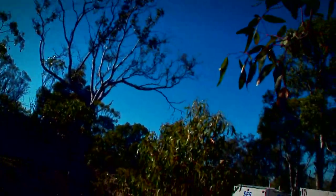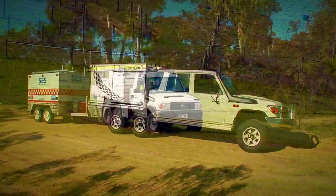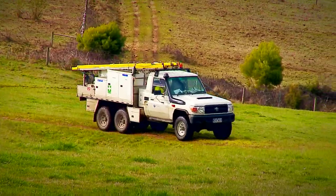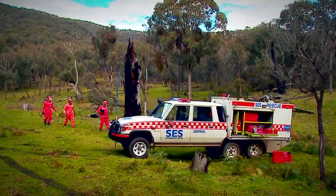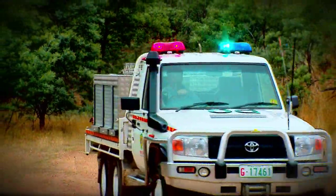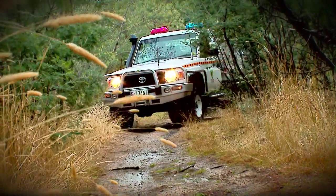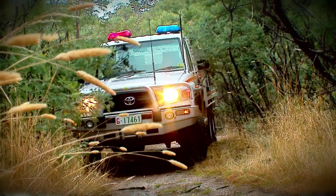If Arnold Schwarzenegger was a mechanical engineer, this is what his offspring would look like. Put this baby up for adoption and every rural fire brigade, mining company, SES outfit, and military man will be queuing up to offer it a new home. In firefighting configuration, the 6x6 wagon carries five firefighters and 1,000 litres of water.